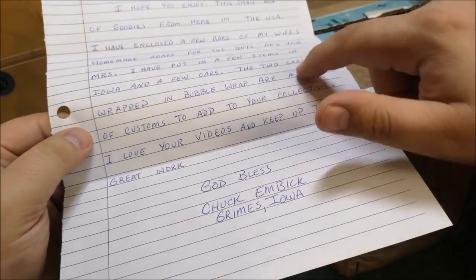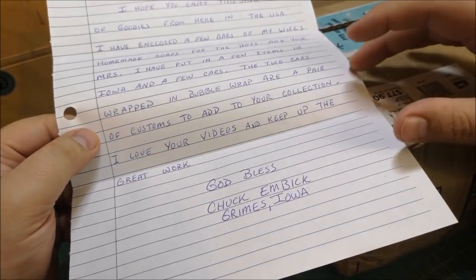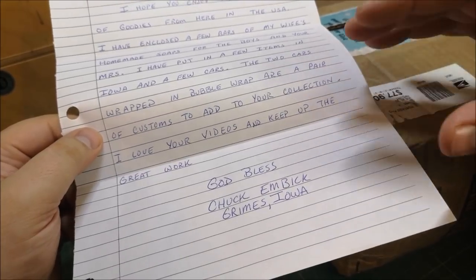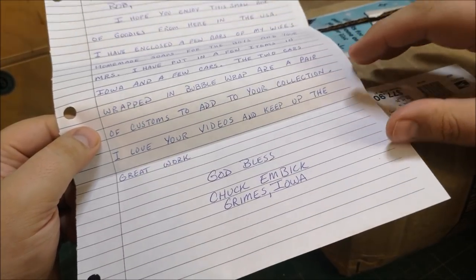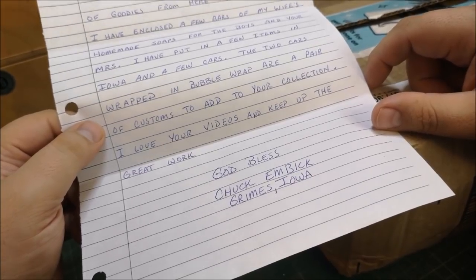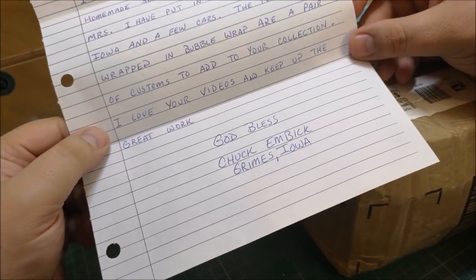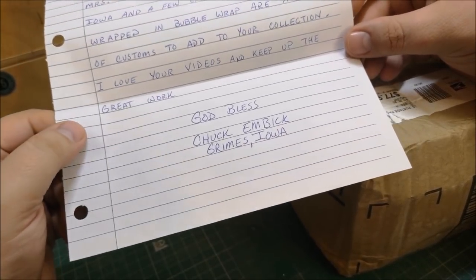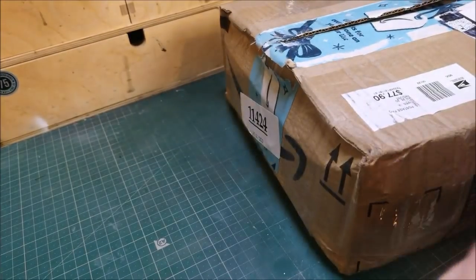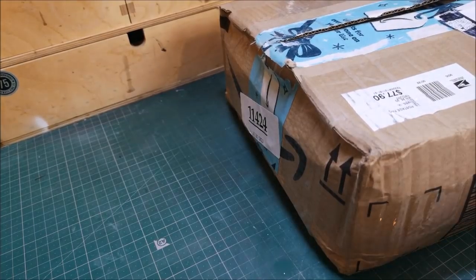The two cars wrapped in bubble wrap are a pair of customs to add to your collection. Chuck sent me pictures of some restorations he'd done himself, so he knows what he's doing too. The note continues: 'I love your videos and keep up the great work. God bless, Chuck Embig, Grimes, Iowa.' That is really lovely — thank you Chuck. That will be going up on my wall.